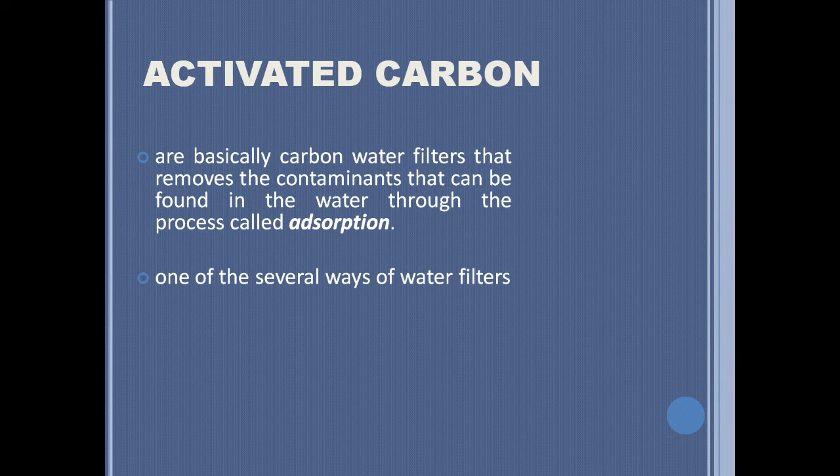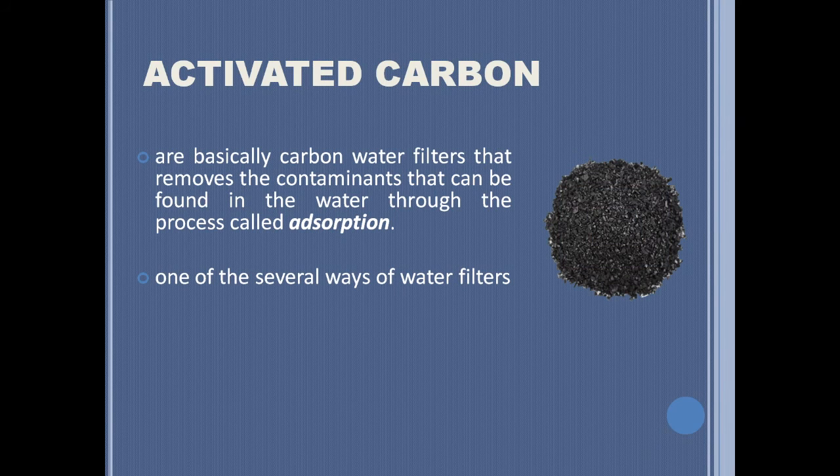Activated carbon is one of the several types of water filtration. Activated carbon filters are one of the most commonly used water filters and are also less expensive compared to other types. One of the few procedures of using activated carbon in the water filtration process is through a do-it-yourself, or DIY, approach.